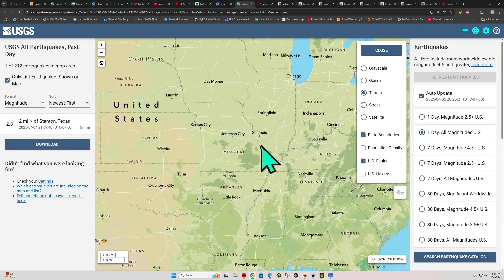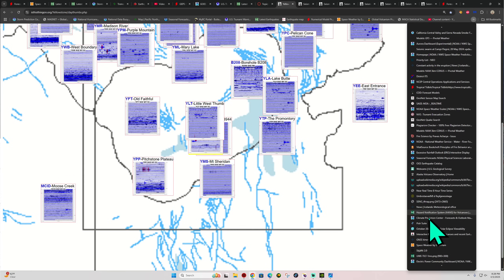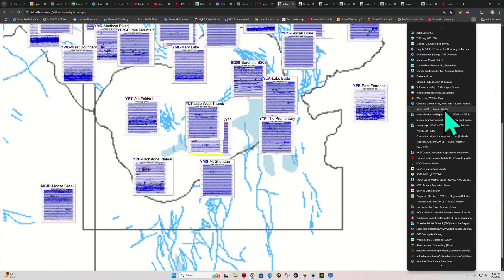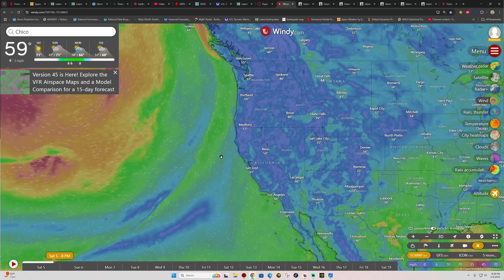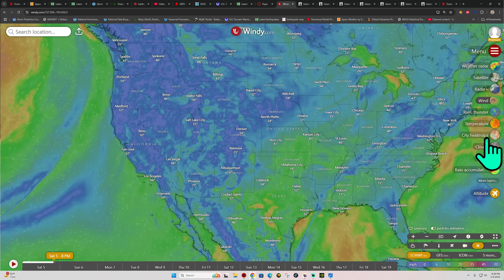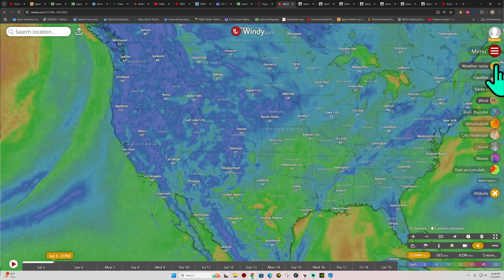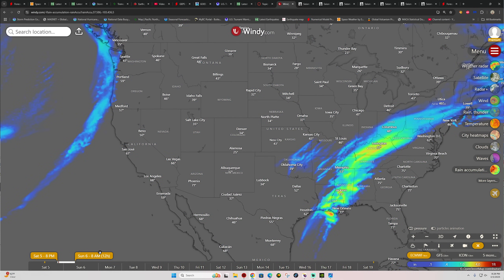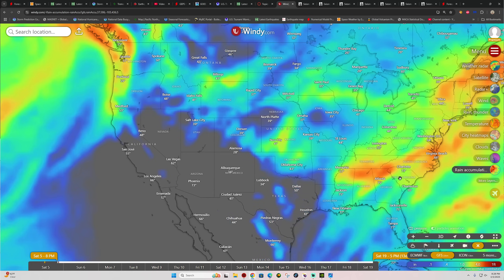I've seen some articles here today talking about rainfall accumulation over the New Madrid Seismic Zone, so I kind of want to chat about that real quick. Any fault system out there, whether it's along a plate boundary like the San Andreas Fault or the New Madrid Seismic Zone — you put a lot of rain on there, it's possible that if it gets down there a little bit, it could lubricate the fault, so to speak, and maybe add a little bit of elevated activity when it comes to potential earthquake activity.